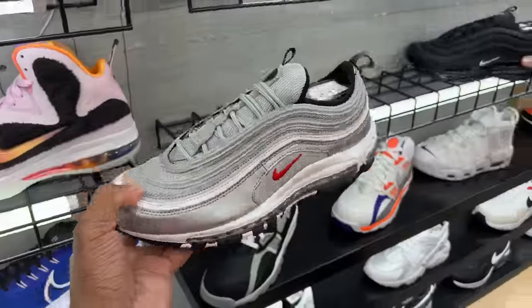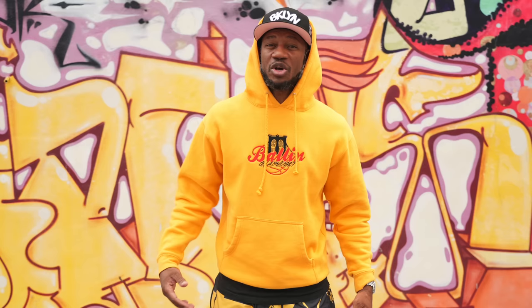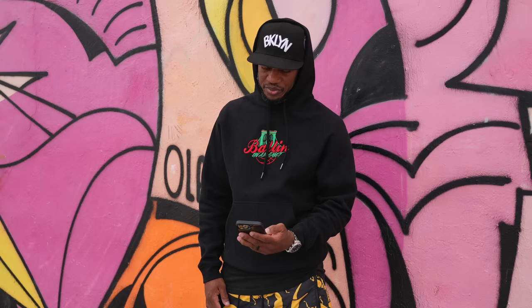We're back in the studio, guys. Thank you for watching all the way through — salute to all those who visited mrballinonthebudget.com and purchased something off my website. I had a 50% sale on my website featuring hoodies, crewnecks, some one-of-ones, and custom joints. The sale is still going — you have until midnight on Wednesday before prices go back up. These hoodies are not cheap to make, but I wanted to give back.